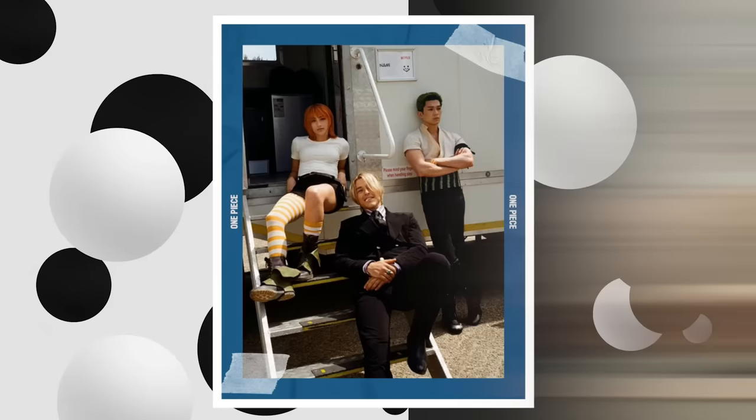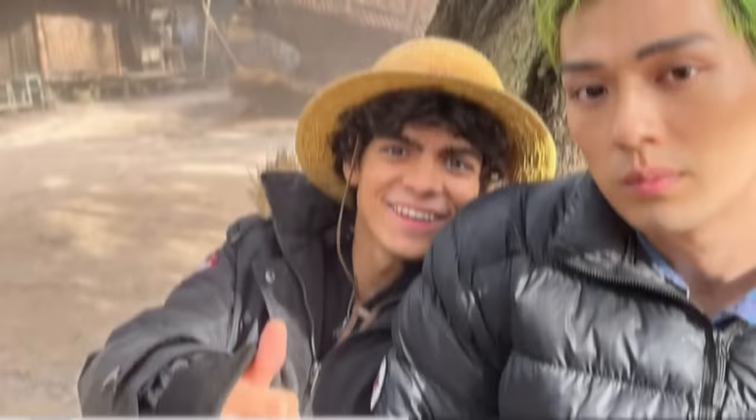A behind-the-scenes picture of McKenyu, Emily, and Taz posing in their costumes is one of the pleasant images from the set. McKenyu also shared an adorable selfie with Godoy taken at one of the locations used to portray where Nami grew up.